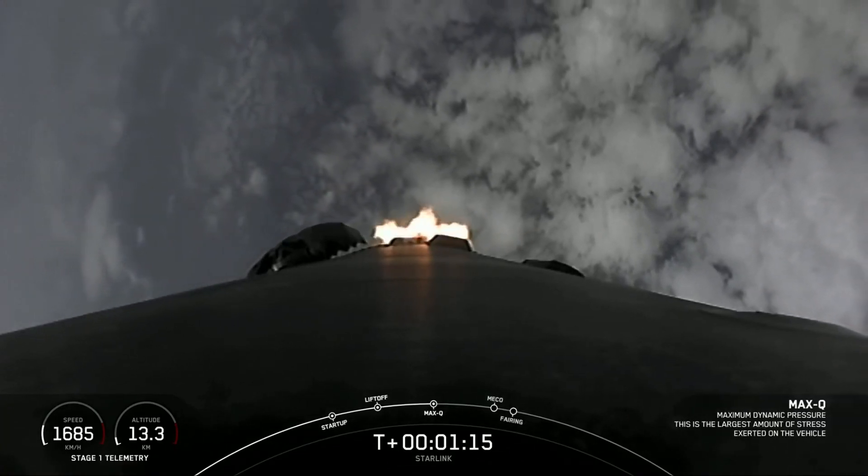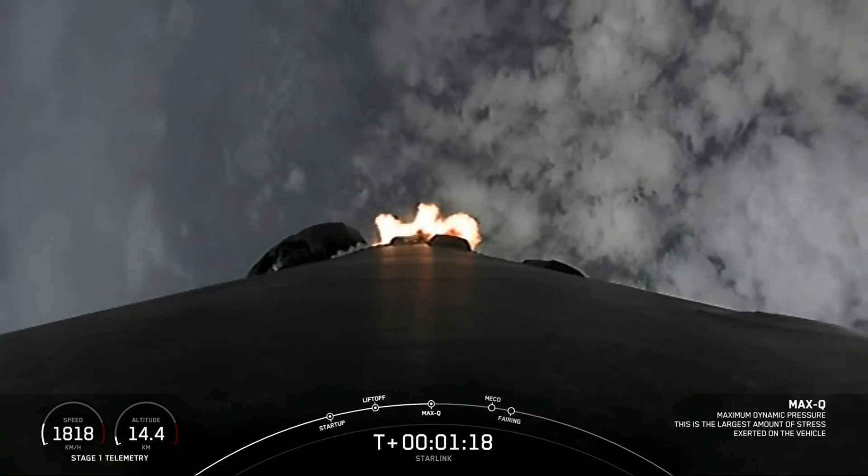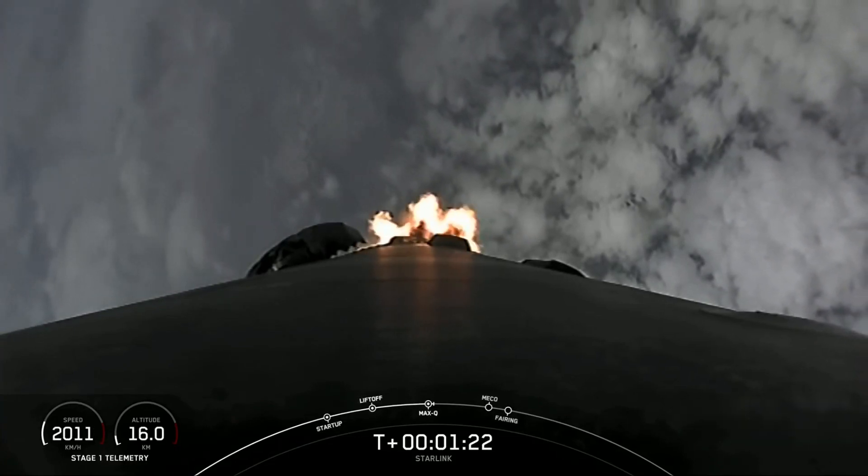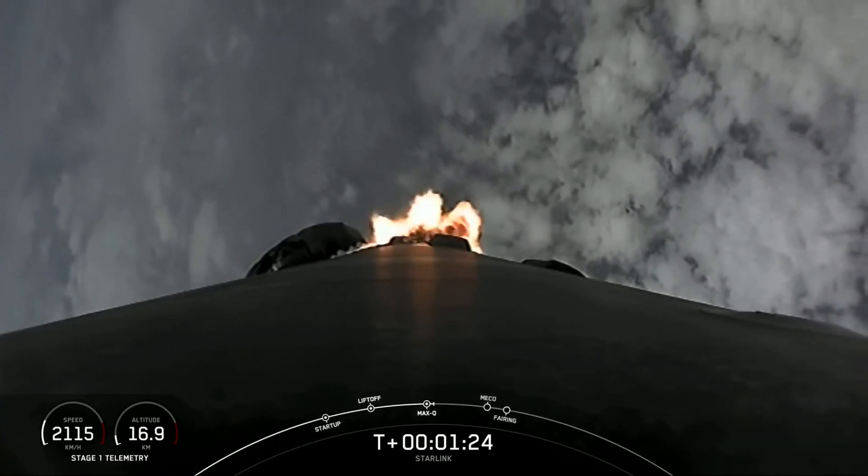Max Q. There we heard the call-out for Max Q. That's the point in which the vehicle experiences the greatest dynamic pressure. So we're going to throttle those engines back up.